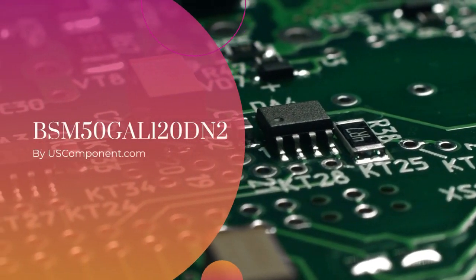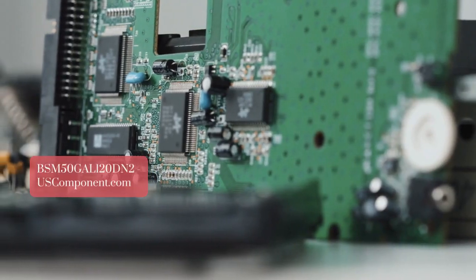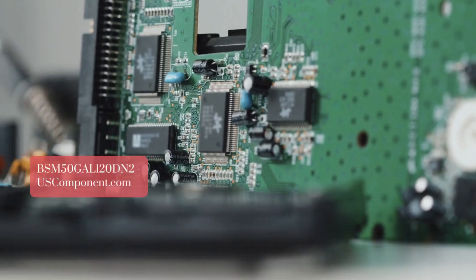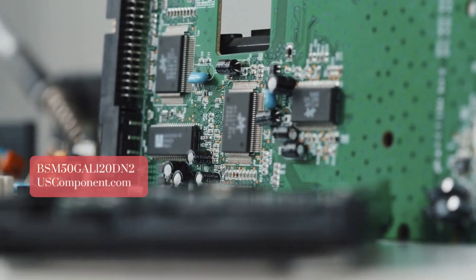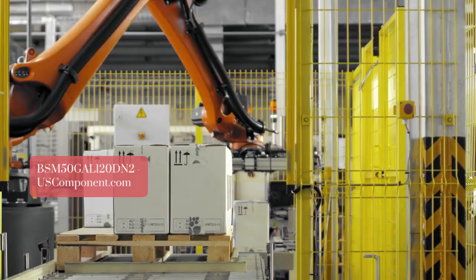BSM50GAL 120DN2 by uscomponent.com. The BSM50GAL 120DN2 is a high-efficiency IGBT module from Infineon Technologies designed for industrial power switching applications.